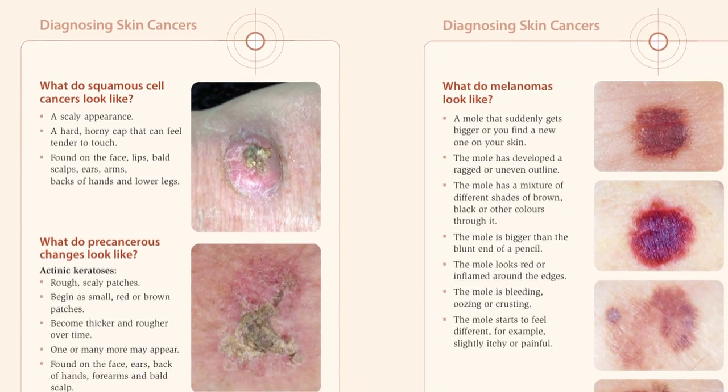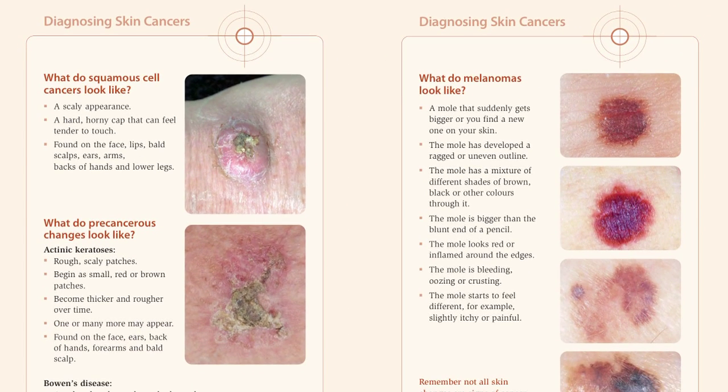There are different types of skin cancers. The type of skin cancer depends on the skin cells that are affected. They can be divided into two groups: non-melanoma skin cancers, or melanoma.